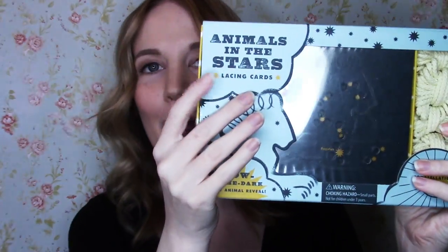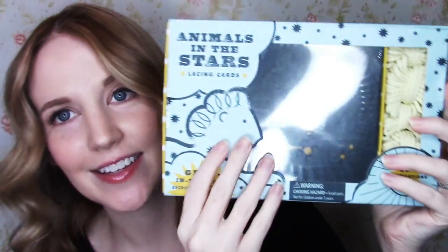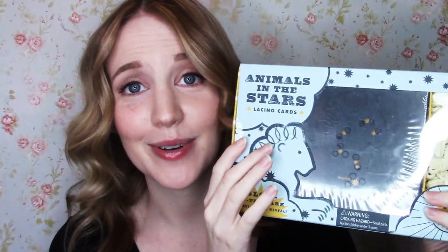So I have a couple of ideas, and they're good for the age group you're talking about, but they're also good because they're sort of fun for all ages as they grow up. So first of all, I'm going to show you something sort of special that we have — it's more unique. This is our Animals in the Stars set, and I think this is a really, really fun gift.